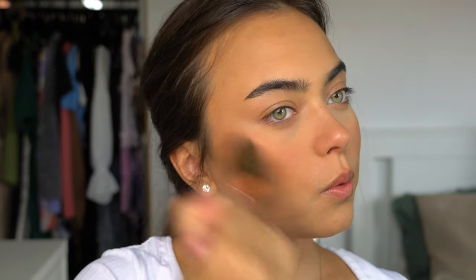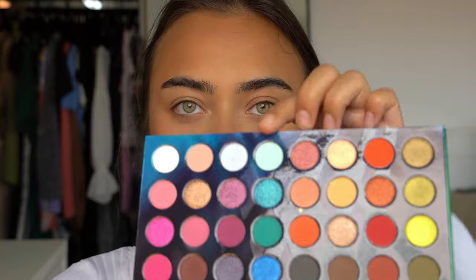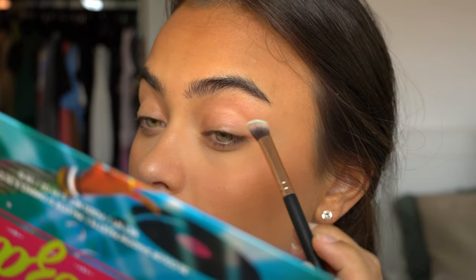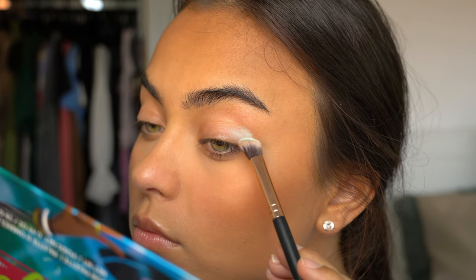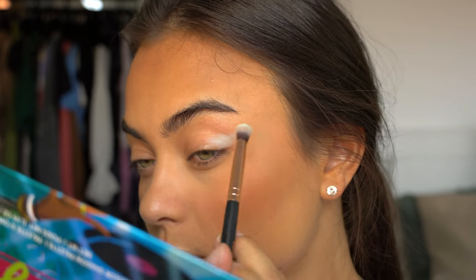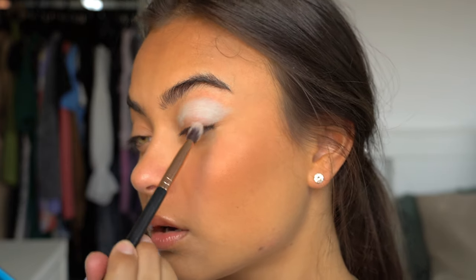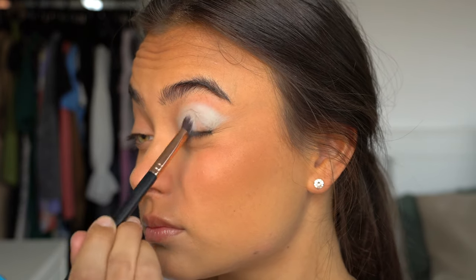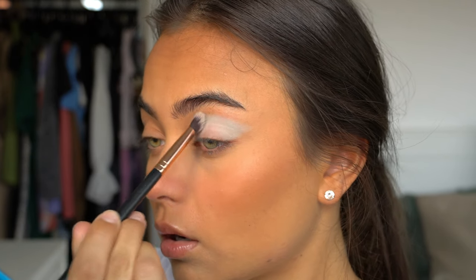Now we're on to the eyes. I'm using the Take Me To Ibiza palette from BH Cosmetics, going in with a beautiful light baby blue color using a fluffy angled eyeshadow brush. I'm first mapping out the color and creating a beautiful V-shape at the end, because Madison has that as well with this look. I'm filling it in and packing up more color to make it more intense.